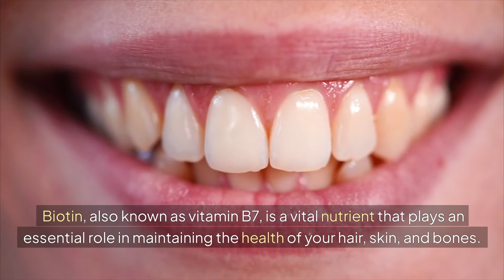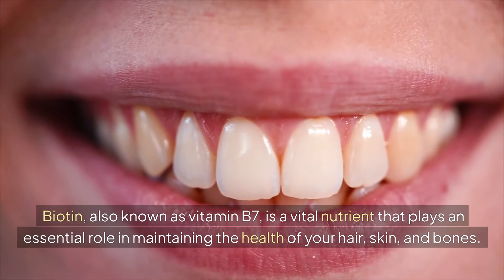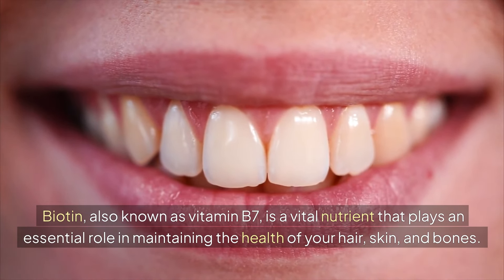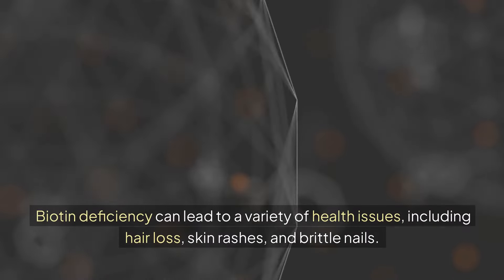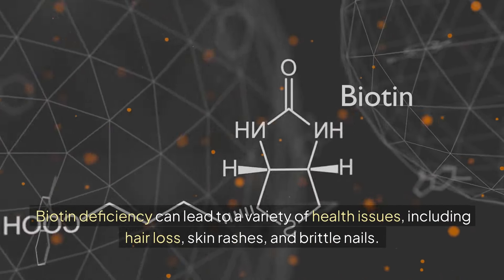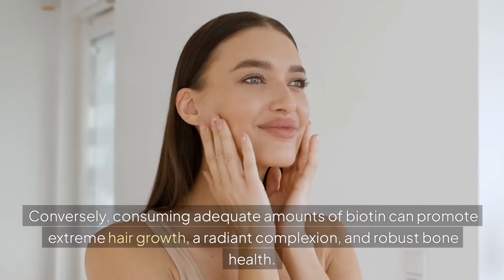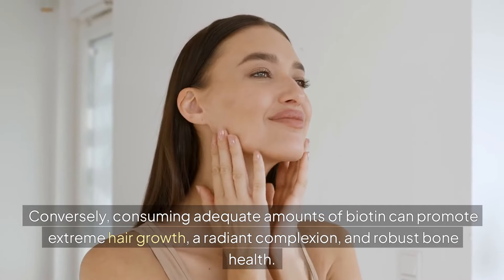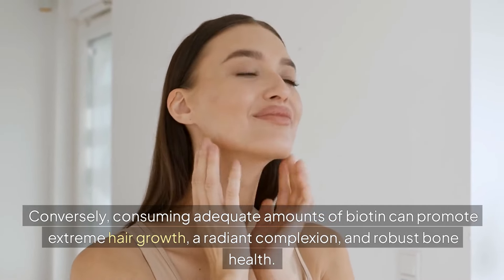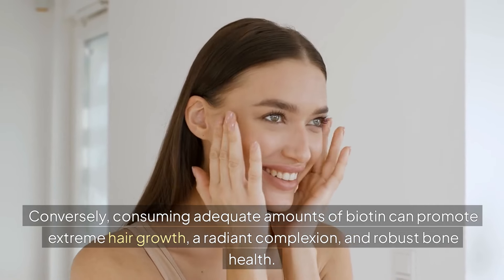Biotin, also known as vitamin B7, is a vital nutrient that plays an essential role in maintaining the health of your hair, skin and bones. Biotin deficiency can lead to a variety of health issues, including hair loss, skin rashes and brittle nails. Conversely, consuming adequate amounts of biotin can promote extreme hair growth, a radiant complexion and robust bone health.